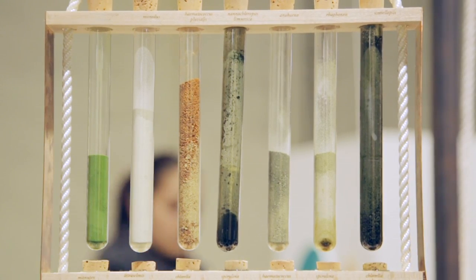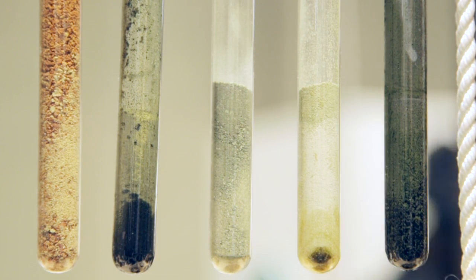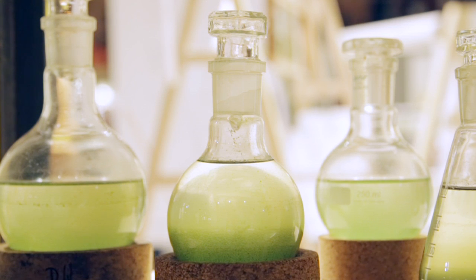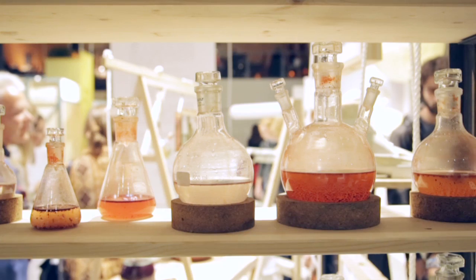The first thing to discover was the wide colour palette of algae, which is quite surprising as algae usually is connoted to the green colour, but we also discovered red and brown and yellowish tones.